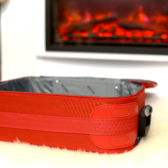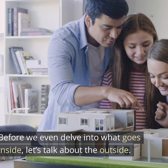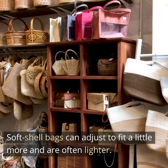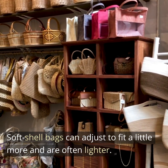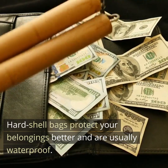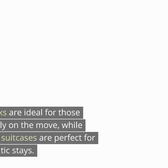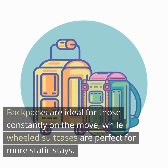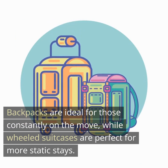Luggage Choice. Before we even delve into what goes inside, let's talk about the outside. Soft shell bags can adjust to fit a little more and are often lighter. Hard shell bags protect your belongings better and are usually waterproof. Backpacks are ideal for those constantly on the move, while wheeled suitcases are perfect for more static stays.